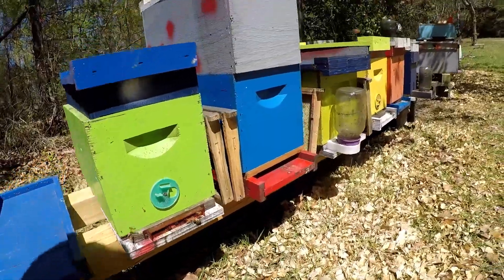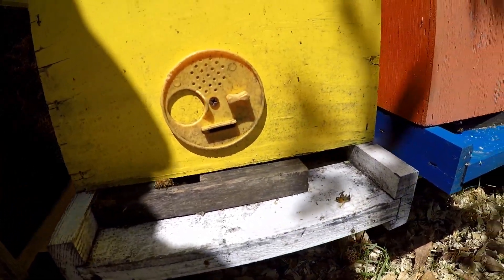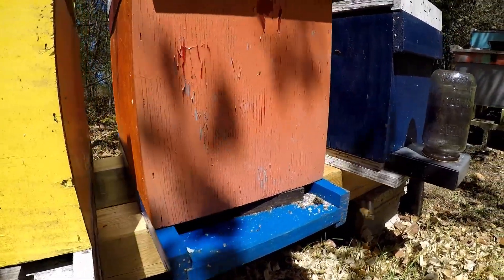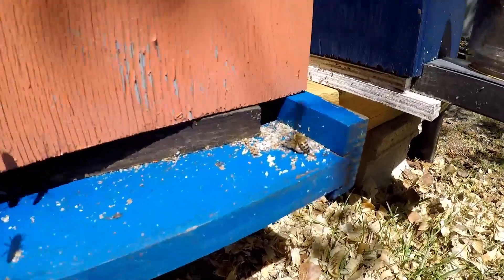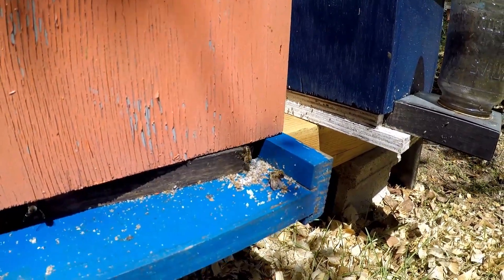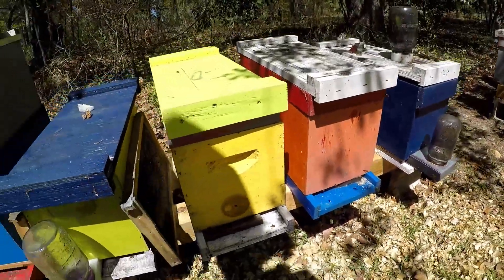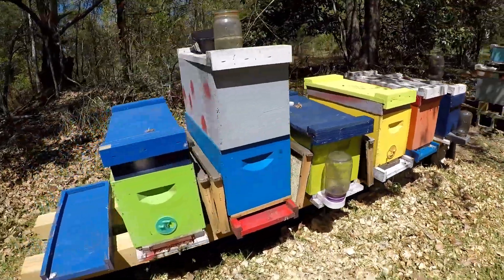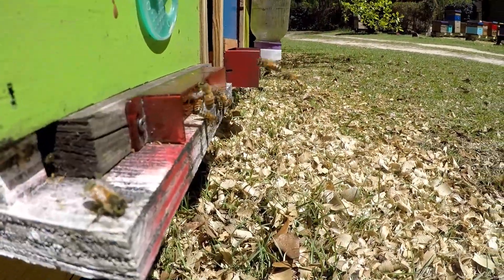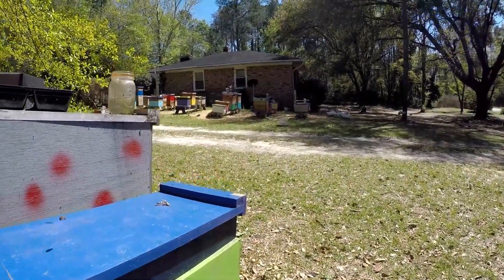They're definitely coming in and out. This one's going well — flying in and out, taking some dead ones out, cleaning up. They're actually trying to wrangle a dead bee out of there — looks like a cell they cleaned out and are taking her right on out. This green colony looks like they're working it pretty good today. I wonder what they look like inside — let's take a look.